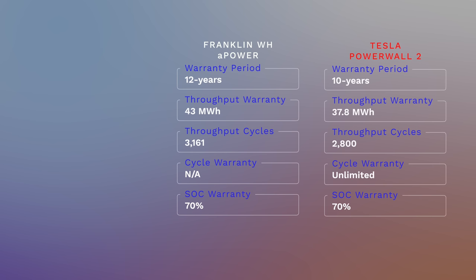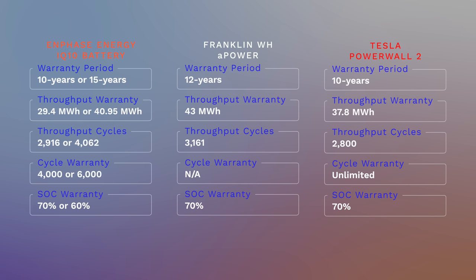Tesla offers a standard 10-year warranty with the same minimum 70% battery retention and an aggregated throughput of 37.8 MWh, roughly 2,800 cycles from 100% to zero. Enphase IQ batteries feature a standard 10-year warranty with a minimum 70% battery retention, but also offer an extended 5-year warranty for a total of 15 years at a minimum of 60% battery retention, costing roughly $1,000 per IQ10 battery purchased directly from Enphase. The standard Enphase warranty covers 4,000 cycles or 2.8 MWh aggregated throughput per kilowatt hour, whichever comes first; the extended warranty offers 6,000 cycles at 3.9 MWh per kilowatt hour.